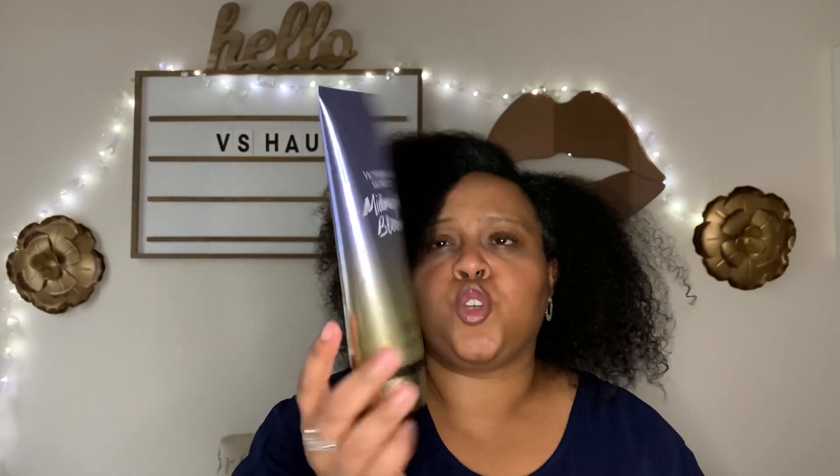I also picked up the lotion in Midnight Bloom. I smelled it at the summer semi-annual sale and was like, 'Oh my goodness, I want this!' But it wasn't on sale so I put it back. I knew I wanted the lotion in this fragrance, though I'm not sure about the other formats yet.